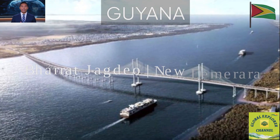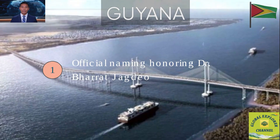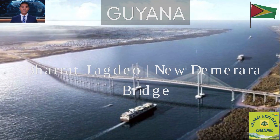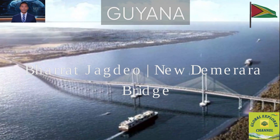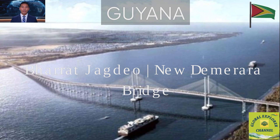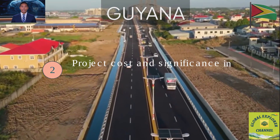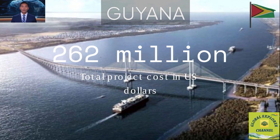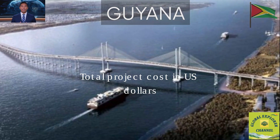Design and Construction. Fact 1: Official Naming. The bridge is officially named after Dr. Bharat Jagdeo, former president and current vice president of Guyana, honoring his role in national infrastructure development. Fact 2: Project Cost and Significance. The total project cost is about $262 million, making it one of the largest public works in Guyana's history.